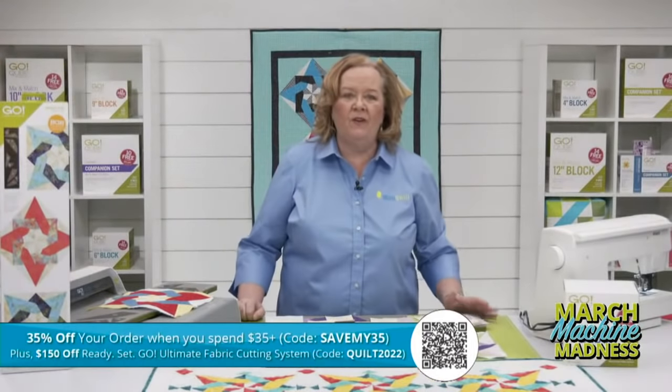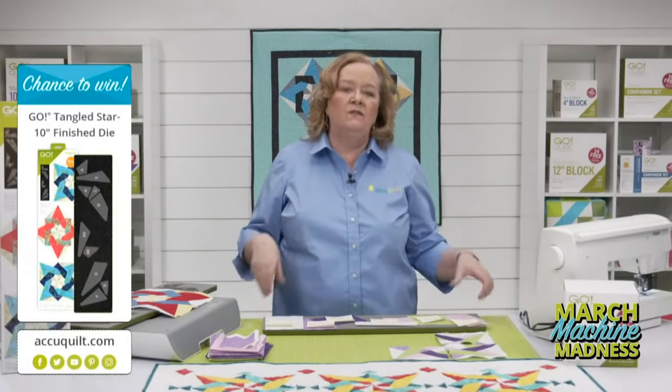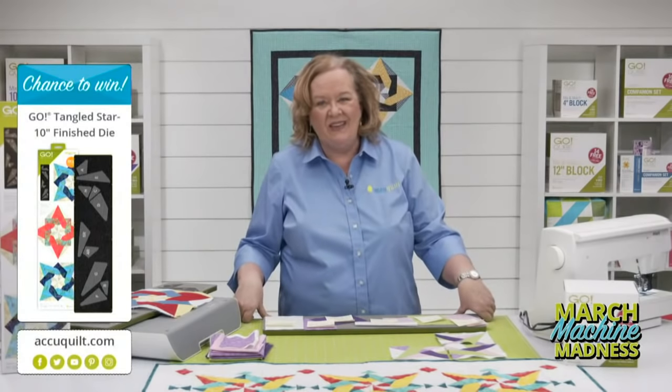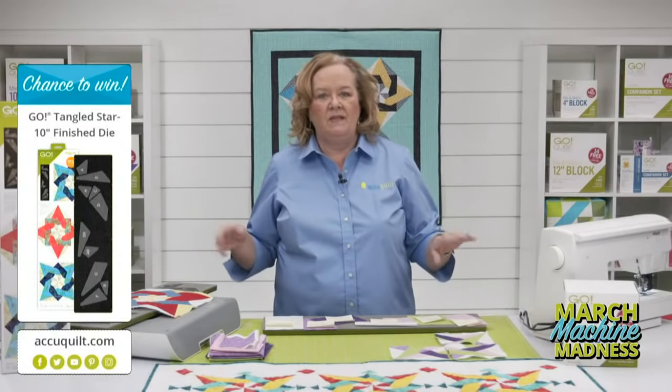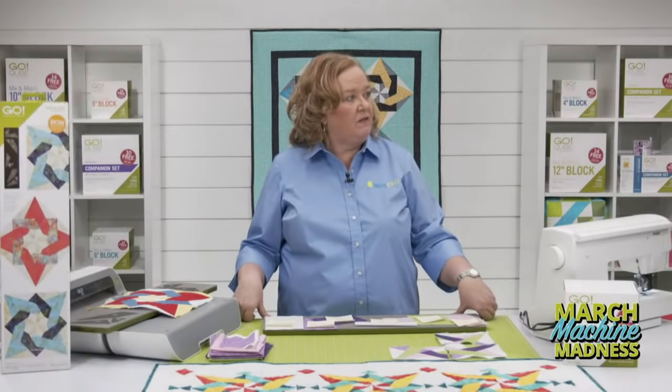Today I'm going to give away one of our Go Tangled Star dies. Be sure to register for future events on our AccuQuilt event page for your chance to win. By registering you'll receive event emails so you'll never miss an exciting tutorial. Emily's going to announce the winner of our registered viewer at the end of the show.